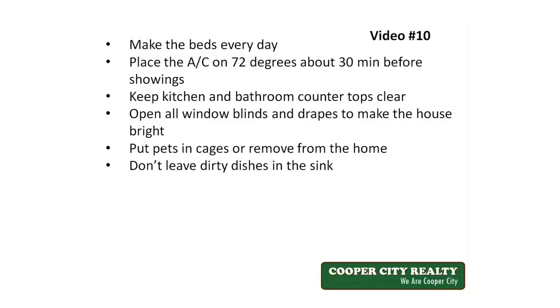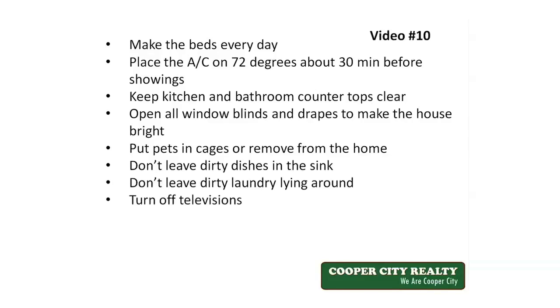Don't leave dirty dishes in the sink, don't leave dirty laundry lying around, and remove any laundry from the washer and dryer. Remember, make your home look like a model home. Turn off televisions — it's distracting to the buyer — and spray a light air freshener before the showings. Febreze is a very good one. Make sure to keep the house clean and picked up at all times. This will keep the house ready for showings anytime, and remember, the home you live in is very different than the house you're selling.